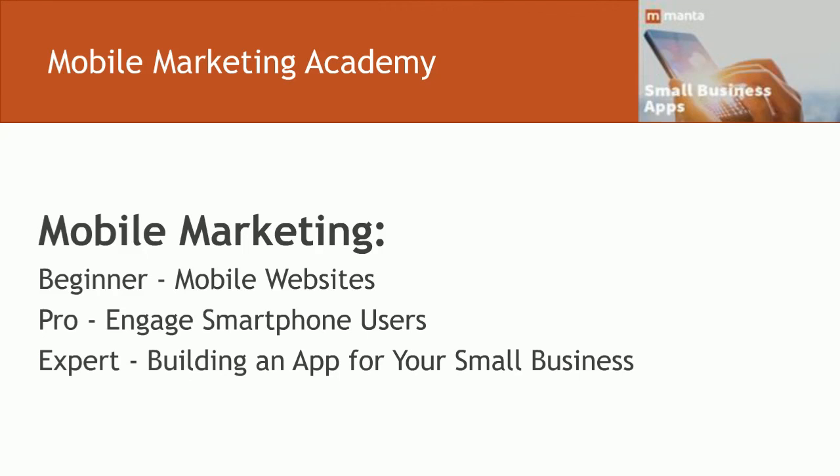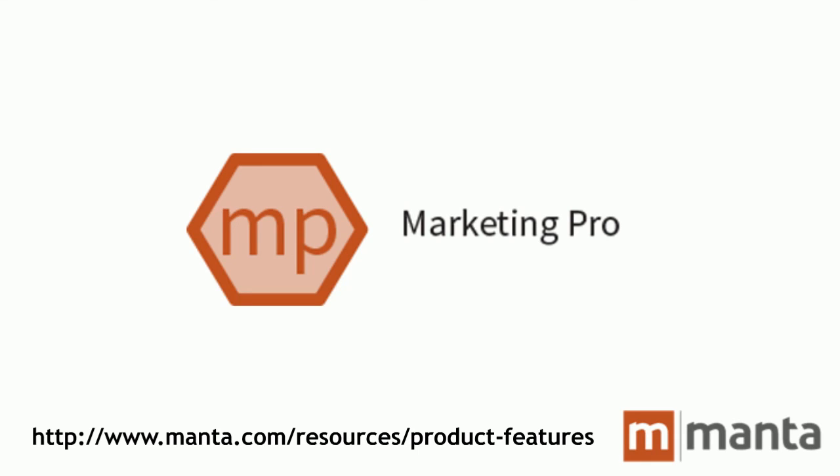Congratulations — you've completed Manta's Mobile Marketing Academy. We hope it's provided you a useful starting point for your mobile marketing research and planning. Other courses in Manta's Digital Marketing Suite include the Email Marketing Academy, SEO Basics, Online Reputation Management, Facebook and Twitter How-To's. The Academy covers a range of small business topics and features free basic courses on hiring, business insurance, contracts, succession planning, and sales. We welcome you to visit the Academy homepage at the top of Manta.com. While you're there, take a few seconds to claim your small business profile.